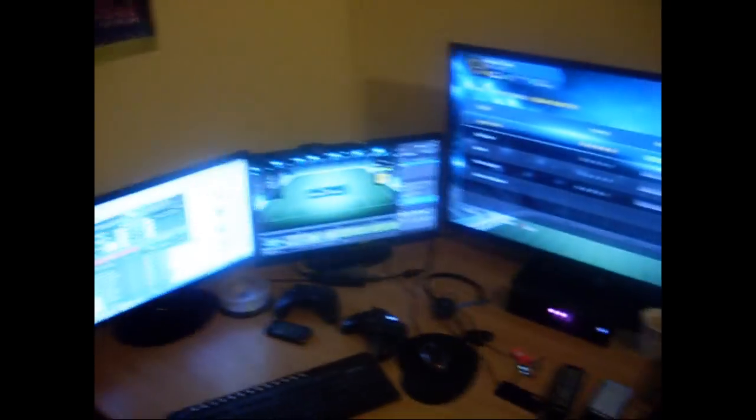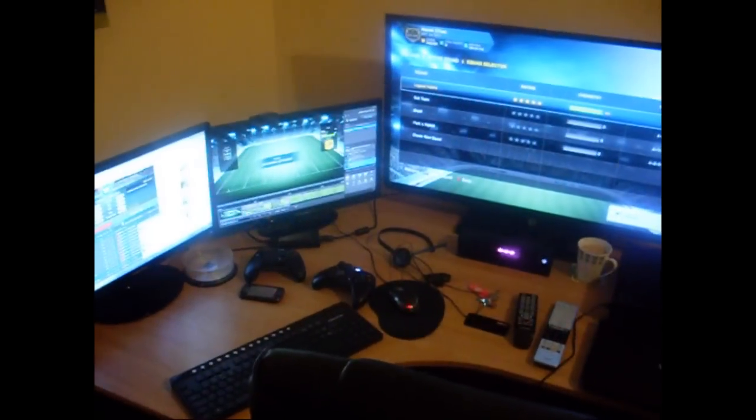I'll show you my cat first because he'll probably end up in some of my videos. His name is Diesel — he likes jumping up on my desk. Yeah, good boy. Right, here's my main setup.